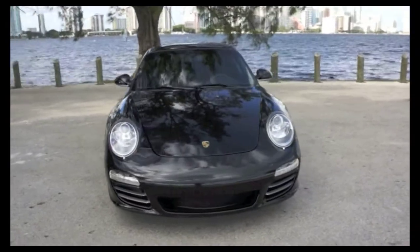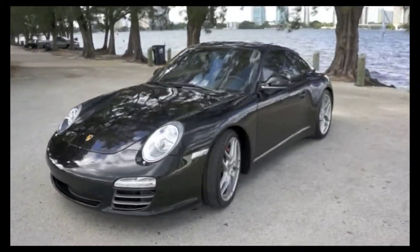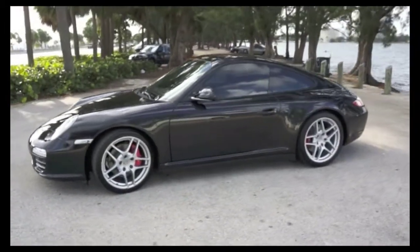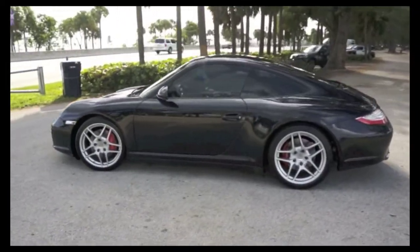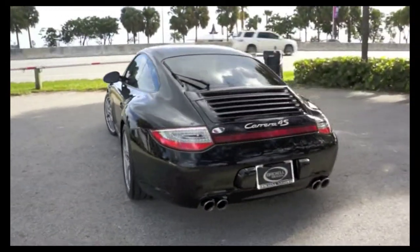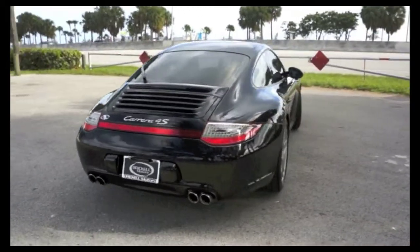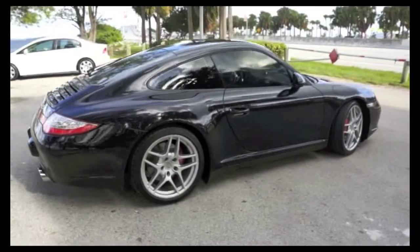This 2010 Porsche 911 Carrera features unique options including basalt black metallic exterior, black leather seats, Bose high-end sound package, floor mats in the interior color, Porsche PDK transmission, sports chrono package plus, PASM sports suspension, and rear window wiper.